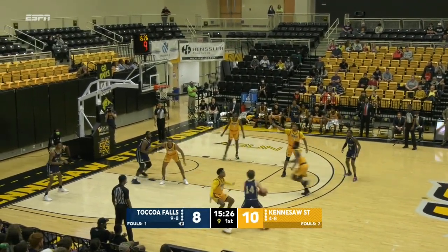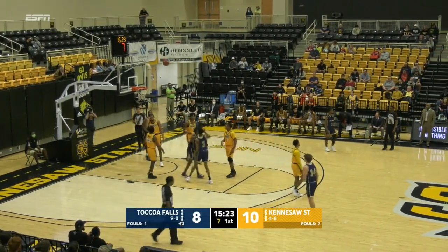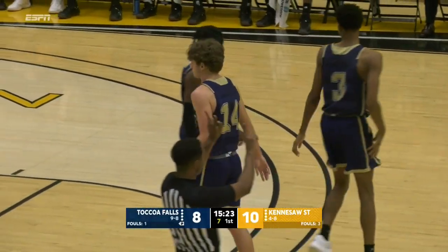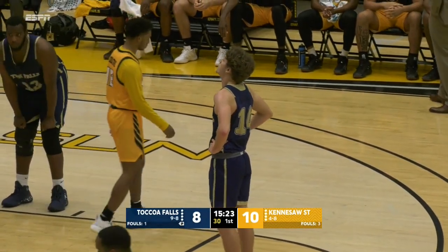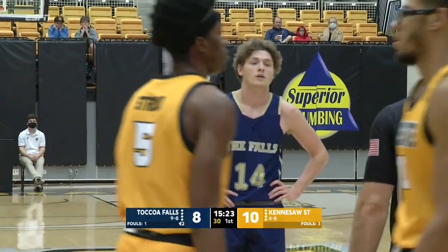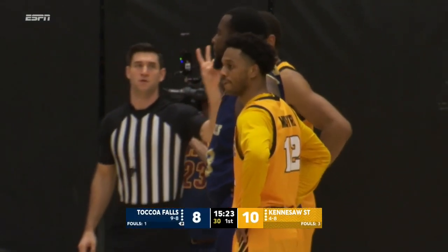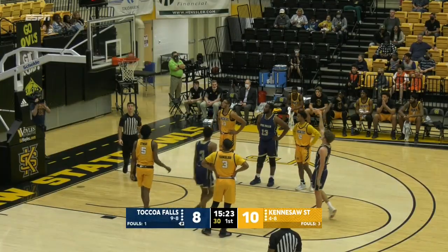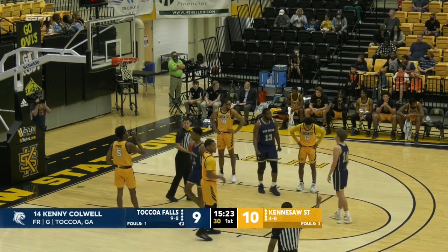Rodgers almost had the swipe. Caldwell tries to draw the foul and he gets it against Moultrie. If you're the Owls, you've got to know the personnel. Caldwell likes to get a two-dribble pull-up — last time he got in the middle of the lane and knocked it down, this time did the same thing. Moultrie got a little too close, got him on the shooting hand. He's at the free throw line shooting two for Toccoa Falls. He's the local product, former Stevens County Indian out of Toccoa, shooting 41% from the floor, averaging just under eight points a game.